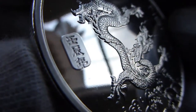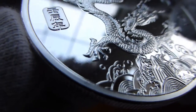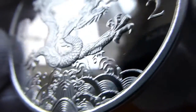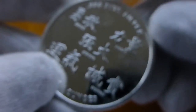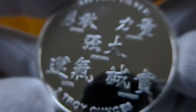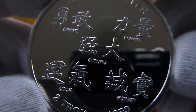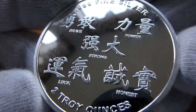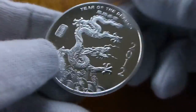Here's the dragon — look at those claws. Really nice. The reverse is no big deal, just the emblems: strong, power, brave, luck, honest. Good pick up.